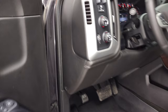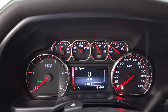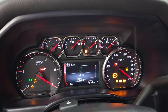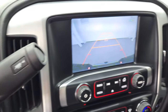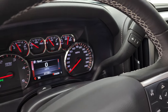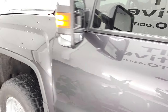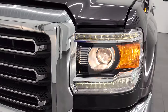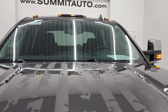We'll start it up and take a look under the hood. It starts right up with no check engine lights, and it does have the backup camera which works nicely. It does have the projector lamp headlamps and LED running lights, and you can see the cab lights are working nicely up top.